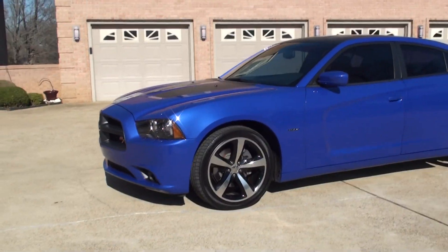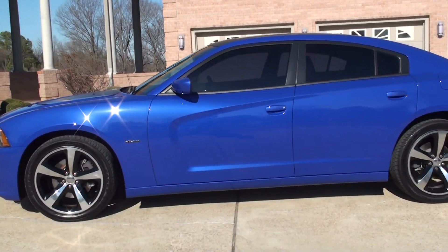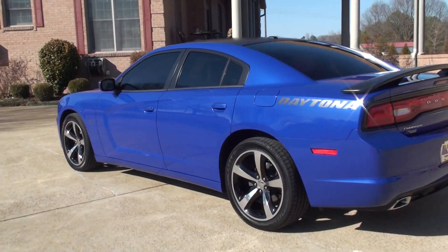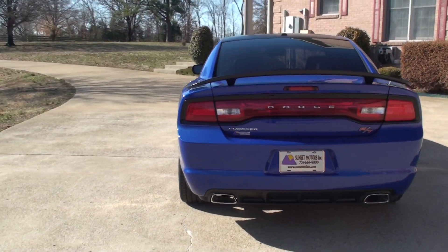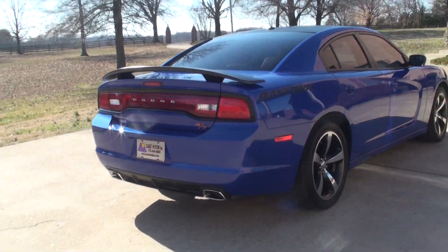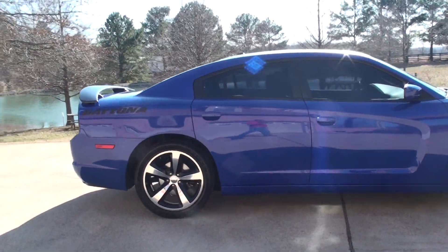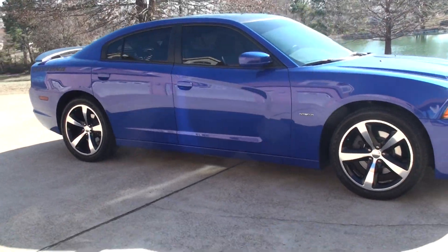Beautiful color — Daytona Pearl Blue. This is a limited production car; only 3,000 were built. And this car is in like-new condition. It's got the backup camera and nice dual exhaust. It's got the big 20-inch polished aluminum with black painted wheels. It's one sharp car.